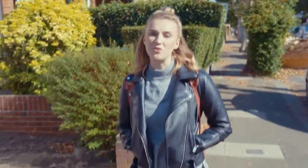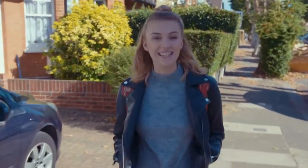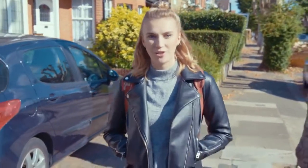Today I'm meeting up with Robert who works at my local co-op store, and I'm really excited because he's going to be showing me what it's really like to work for the co-op.